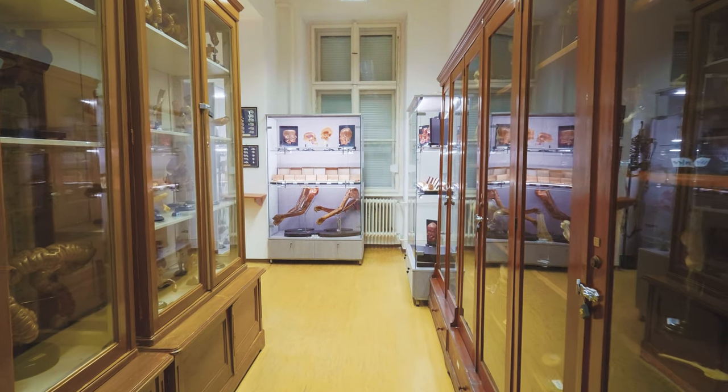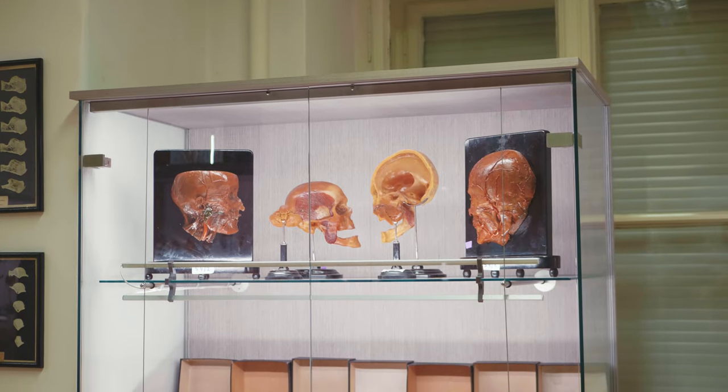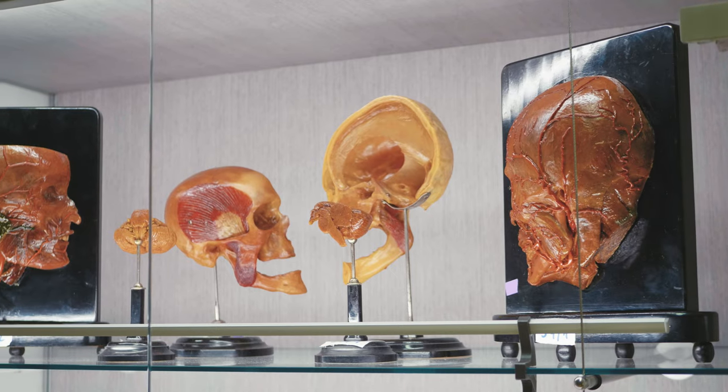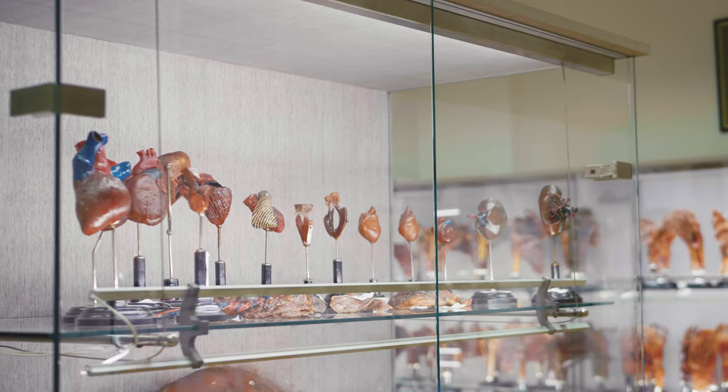Therefore, a new method was needed, which is able to preserve the finest prepared details for decades and display the beautiful organization of the human body without any changes.